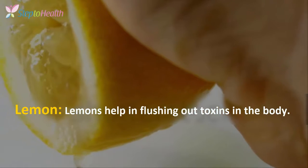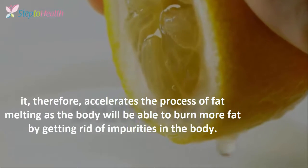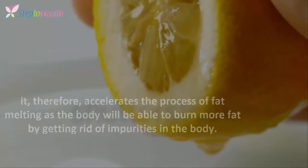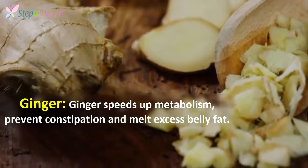Lemon helps in flushing toxins from the body and therefore accelerates the process of fat melting, as the body will be able to burn more fat by getting rid of impurities. Ginger speeds up metabolism, prevents constipation, and melts excess belly fat.